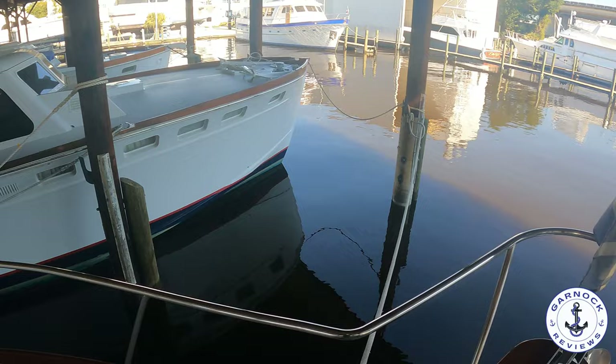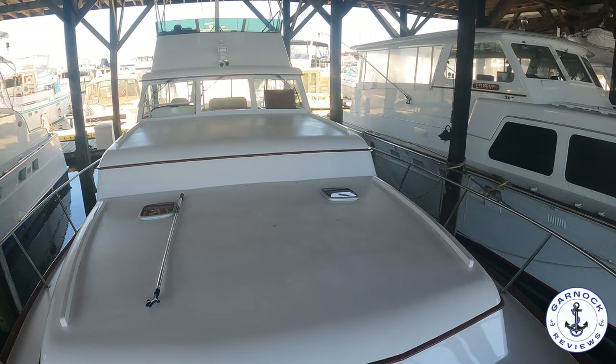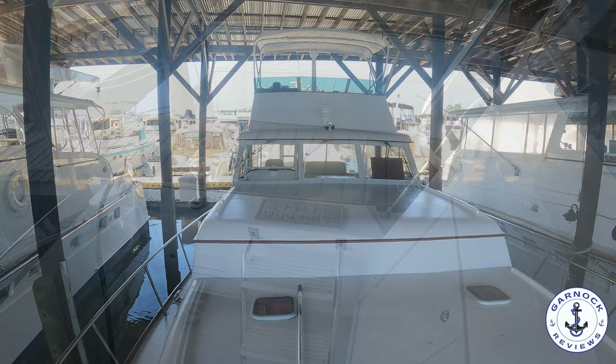I'm going to pan the camera and in the background you'll see that classic Huckins design. All the superstructure was painted in 2021, and that was done at Cracker Boy. The hull was repainted in 2020 and that was performed here at Huckins.